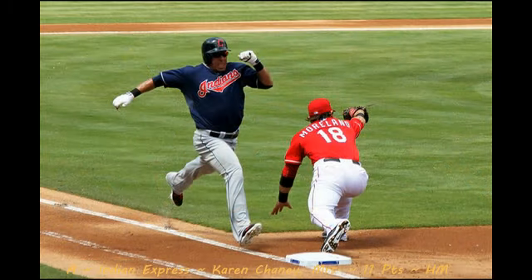Next up is our second honorable mention with a score of 11, shot by Karen Chaney, called Indian Express. What I liked about this image is first off, they got into a Rangers game with a longer lens — so good job there. Secondly, just the action of the image — the facial expression on the runner, the dirt being kicked up, the fact that both his feet are in the air. Great job capturing that moment. The only thing I'd like to see differently is possibly having the ball come through the frame as well. I don't know if the ball is in Moreland's hand or if it's being thrown to him, but seeing the ball come across at the same time as the runner creates a very nice action scene.